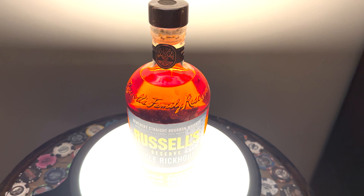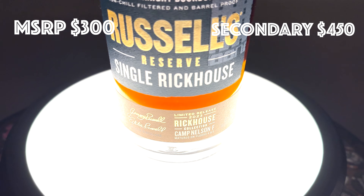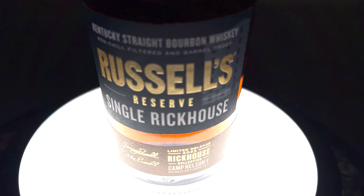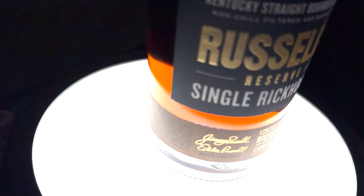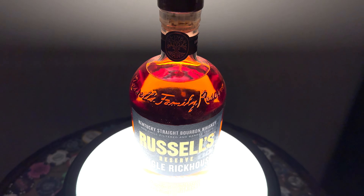Number 10: Russell's Reserve Single Rickhouse F, Camp Nelson F. Excellent bourbon. Wild Turkey is getting a little bit expensive with their stuff, and being that this is a limited release, this is where it came in at number 10.